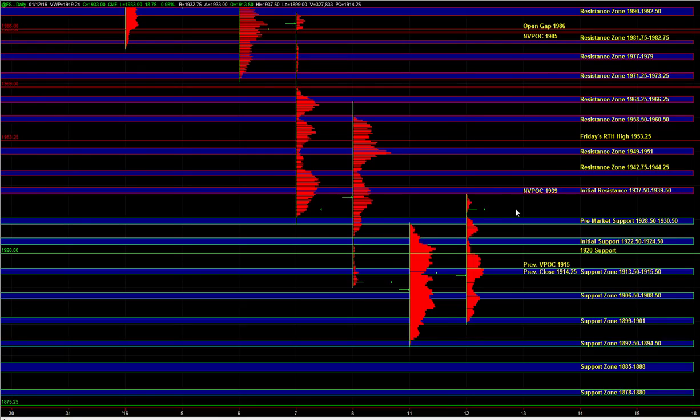Hey, good morning. Let's go over today's trade plan. In the overnight session, we saw a breakout above the 28 to 30 resistance from yesterday. From there, ES tested the 37.5 to 39.5 zone where we got responsive sellers on first test.